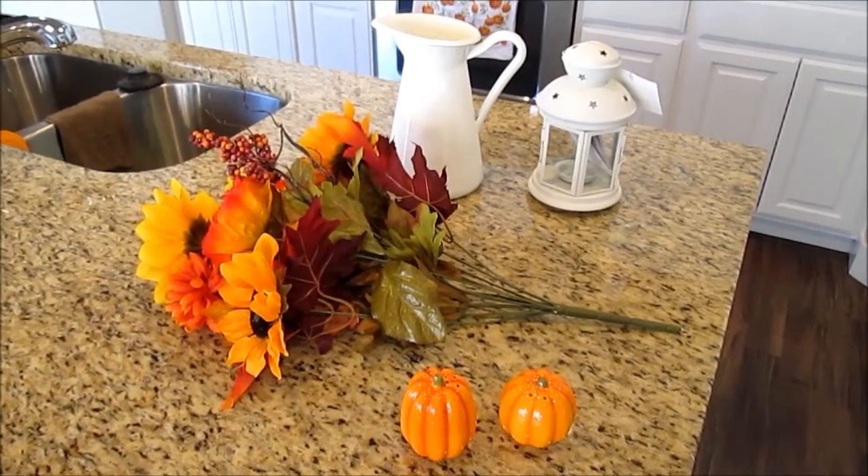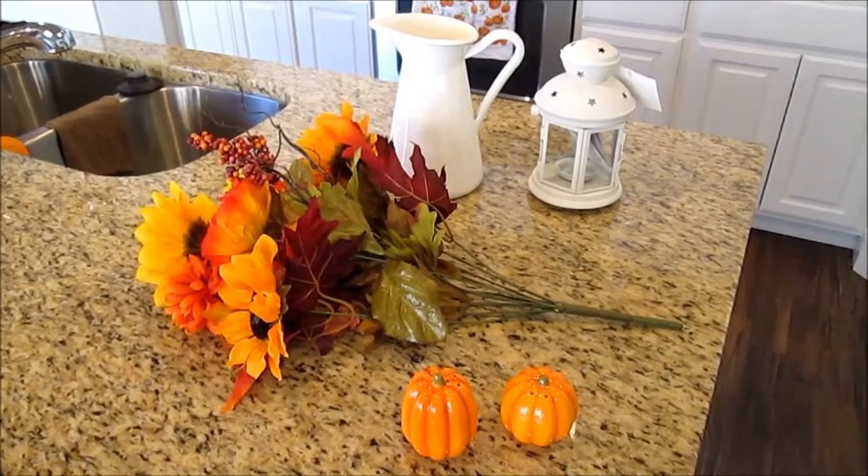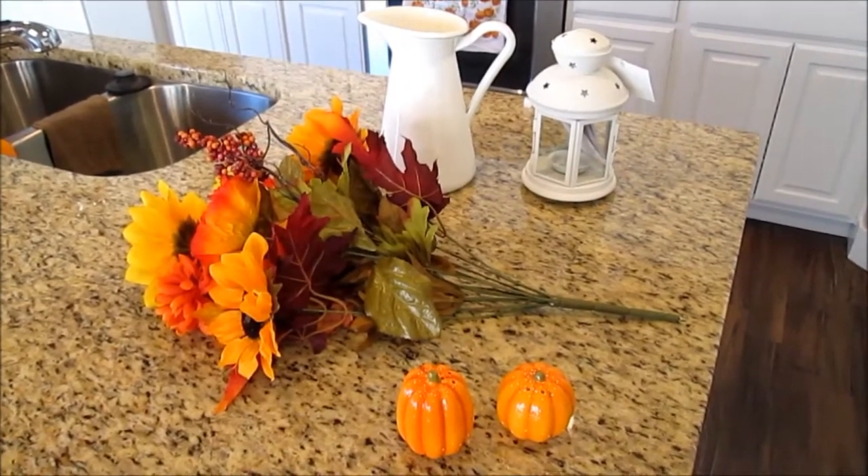I'm not that creative on decorating for the house, so I really don't do much, but I wanted to get some fall stuff, so I'll show you what I got here.